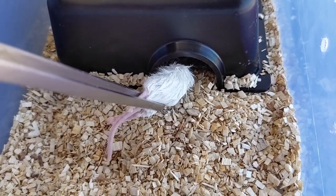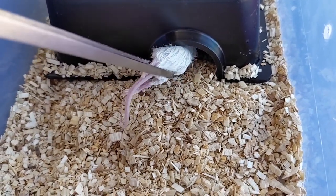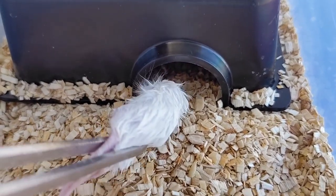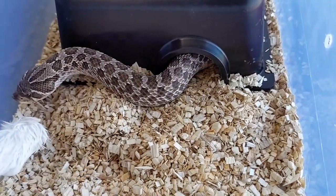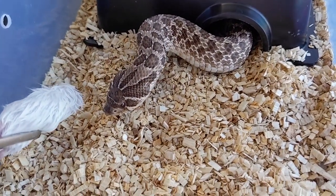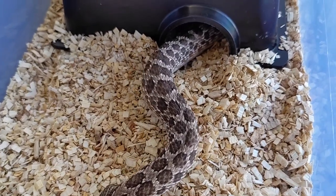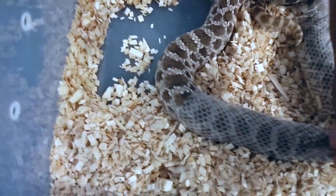Last we have this girl right here — my normal 100% het leucistic. She's actually in shed at this point while I'm trying to feed her and she's bluff striking and hissing. I thought she would still eat because she does have a really good appetite, but she wants no parts of me until she gets out of her new skin. She did eat after she shed out, so after I got done trying to feed her I gave her a little soak and then helped her shed out.